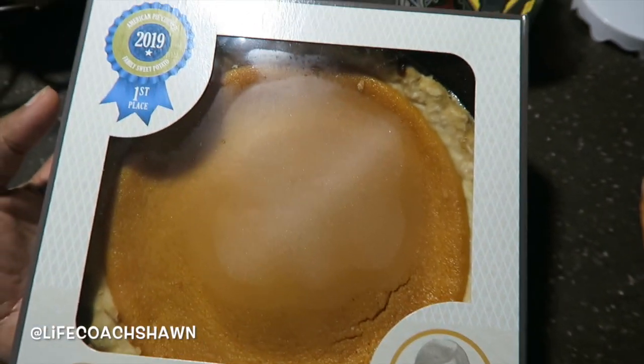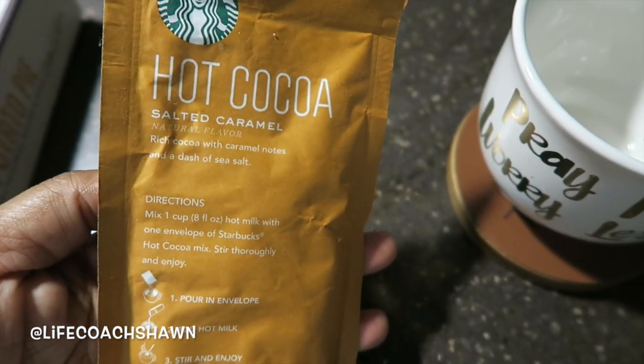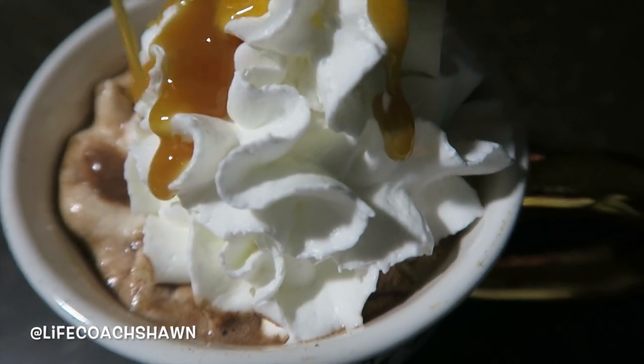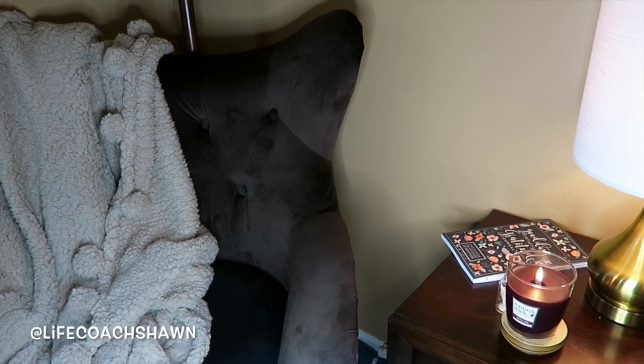I wanted a nice little treat. I was debating between a sweet potato pie or a salted caramel hot chocolate. Are you team pumpkin or team sweet potato? I'm sweet potato all day. But I decided to go for the hot chocolate. I added some whipped cream, drizzled on some caramel, drizzled on some chocolate — I wish I had some sea salt to throw on top. But it was so, so good. Delicious. If you've never tried this before, you've got to try this hot chocolate. I found a nice little cozy corner and all of the fall vibes were in full effect.